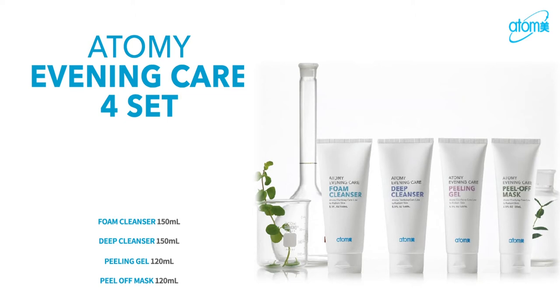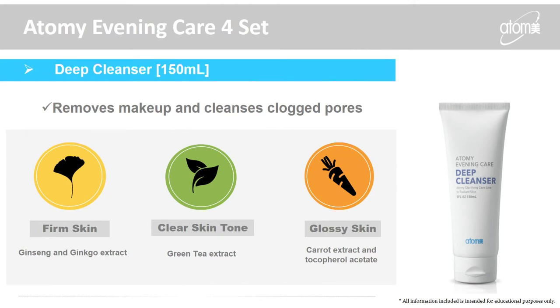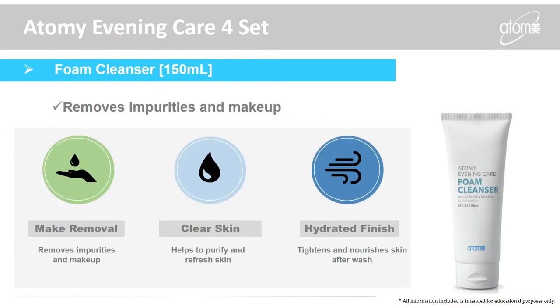What's most important is cleansing — I've seen a huge difference and I love the R4 set. Everyone should be using this, not just women but gentlemen and even younger kids. If we're going to be living up to 100 years, and so many people are interested in anti-aging, cleansing is the beginning step. Step one is the deep cleanser, which removes makeup and cleanses clogged pores. It has ginseng and ginkgo extract to energize tired skin, green tea to help with skin tone, and carrot extract to brighten the skin. It's oil-based so your skin doesn't feel dry.